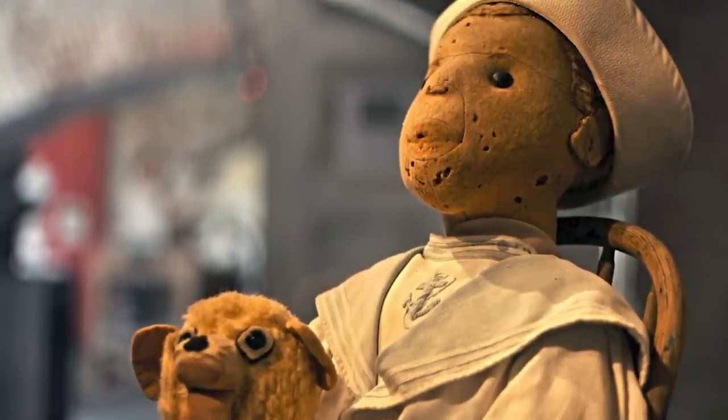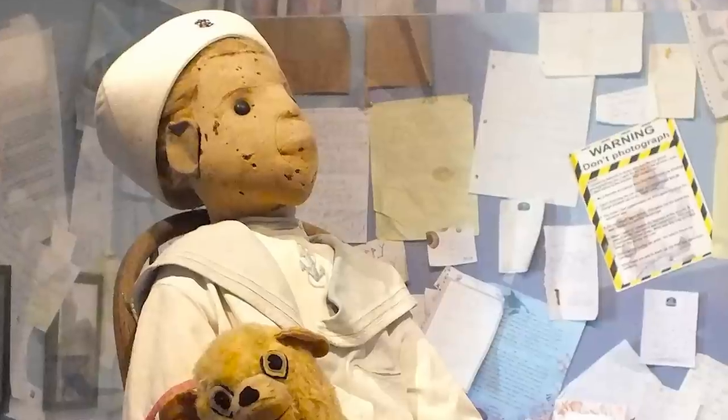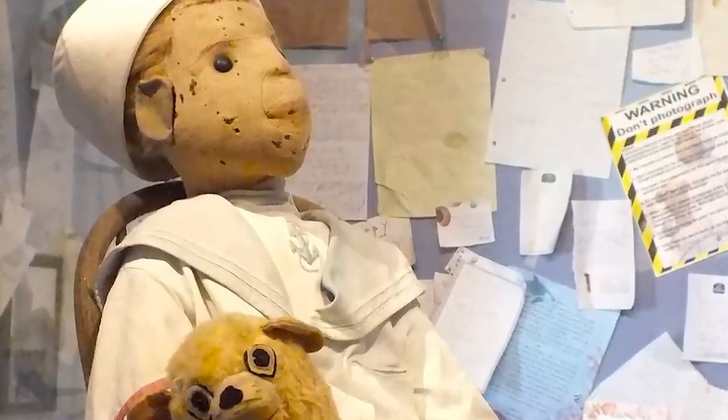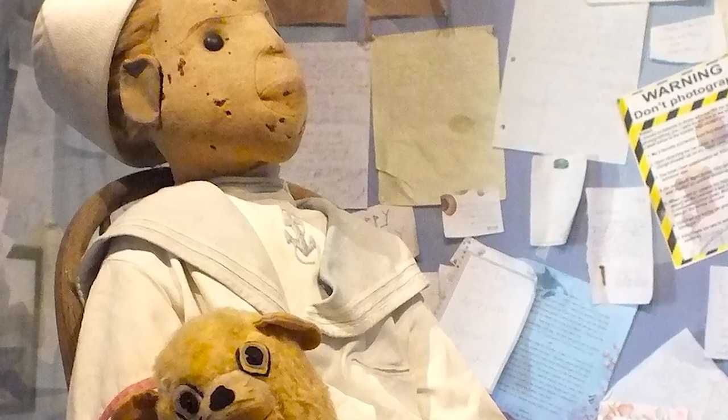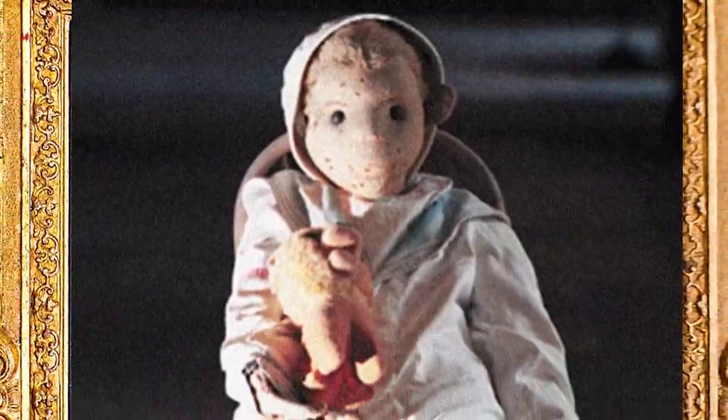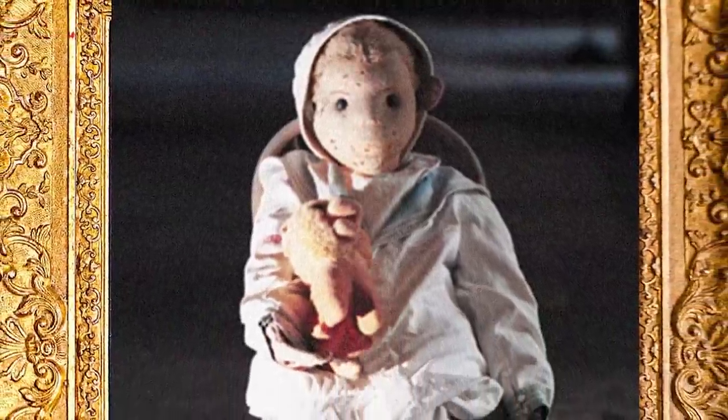After Robert's untimely death, the new owners of the house found that same doll in the attic. That family was haunted afterwards by the same doll — they would hear threats coming from it at night. So now the doll is on display at a museum in Key West. No more threats, just a glass cage forever.